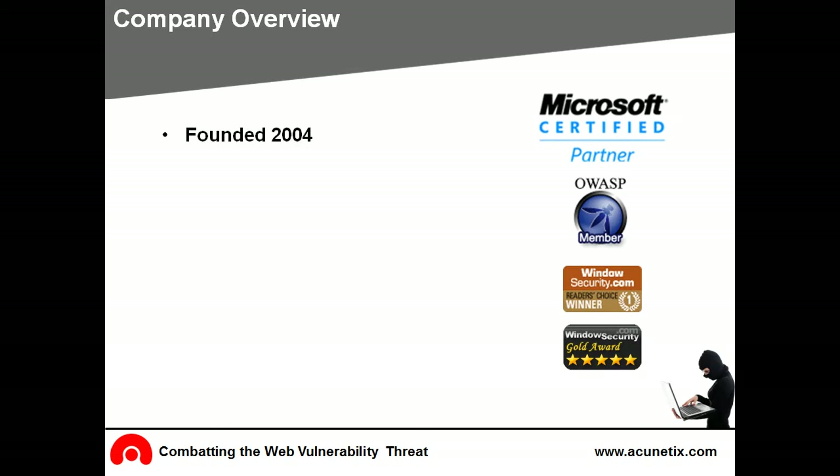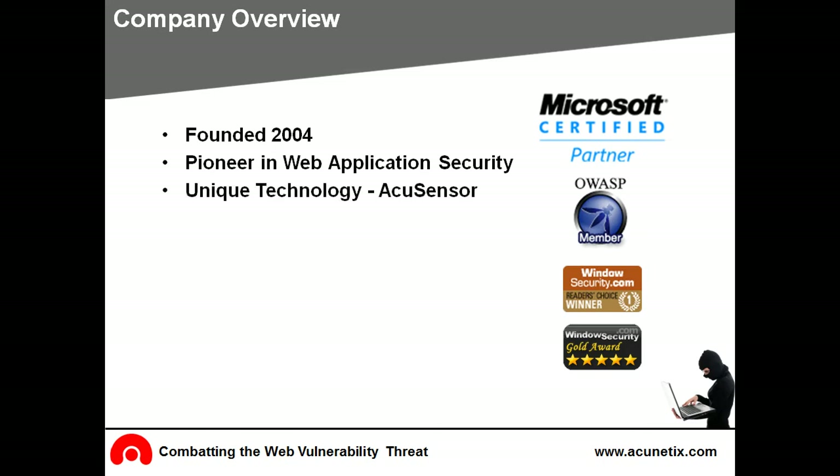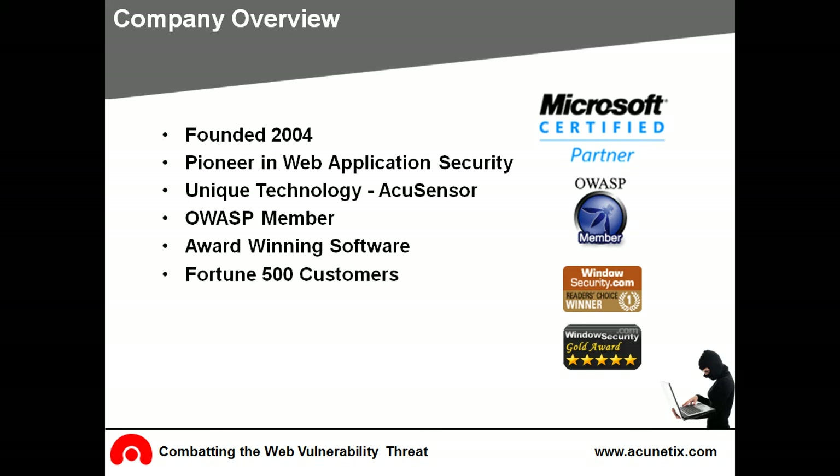Acunetix was founded in 2004 to combat website hacking. Hacking is on the rise and the number of victims and costs is increasing every day. Acunetix is a pioneer in the web application security business, having launched its first web vulnerability scanner in 2005, and is backed by highly experienced and recognized security developers. Acunetix is an OWASP member and its Web Application Security Scanner has won many comparative reviews, including reviews by the University of California and Infosec Island, which showed Acunetix's high vulnerability detection rate. As an industry pioneer, Acunetix is an IBM license holder which protects our Fortune 500 customers from potential lawsuits.